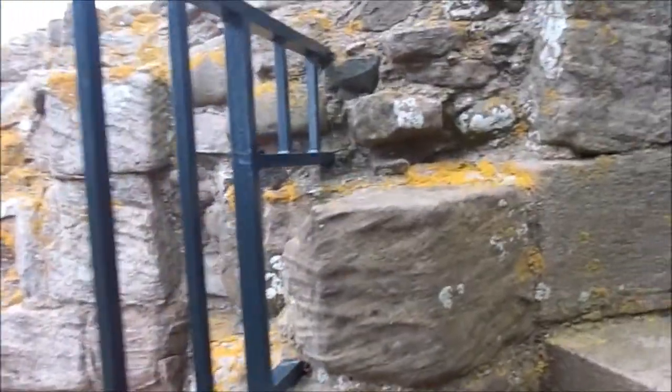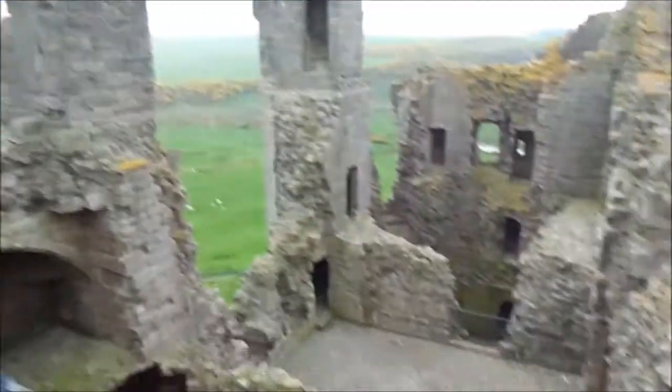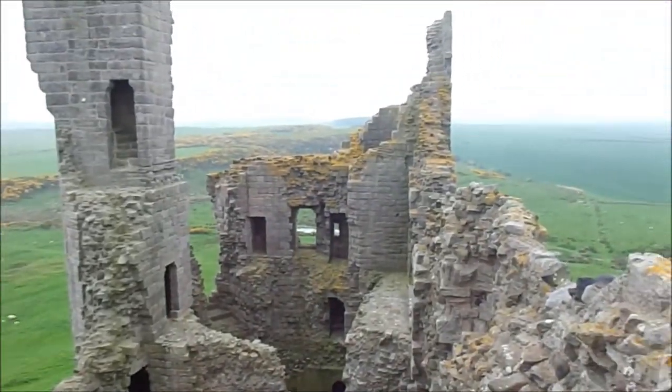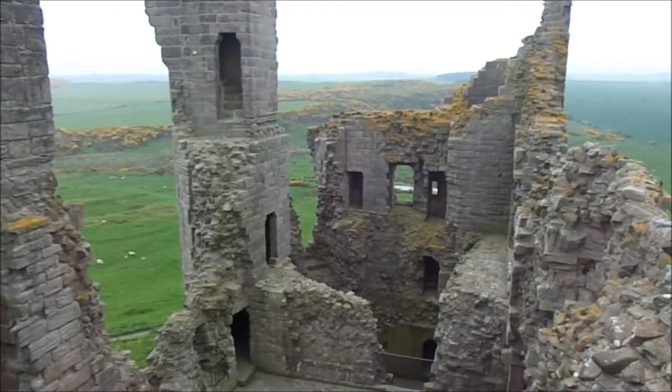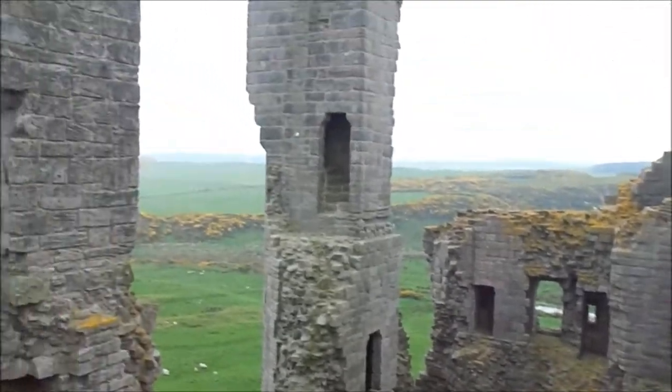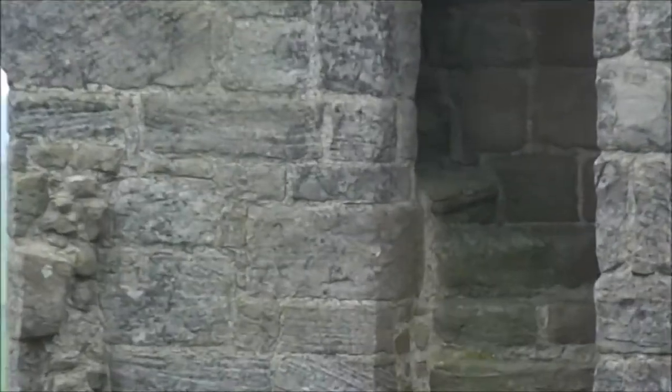Oh my God. Oh, sit there. Wow, I thought I'd do the video — it was quietish. That's even steps going inside that bit.